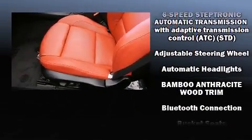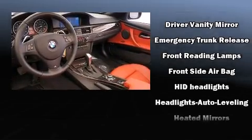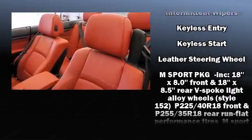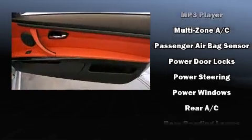BMW also prioritized safety and security with features such as knee airbags, integrated rollover protection, an emergency communication system, and four-wheel disc brakes with AVS. You'll never lose visibility with rain-sensing wipers, which activate automatically when the drops start to fall.